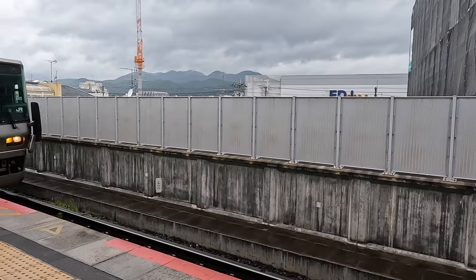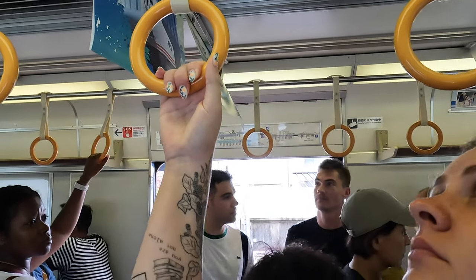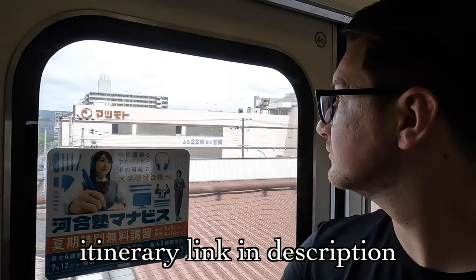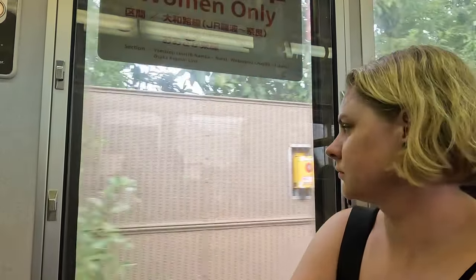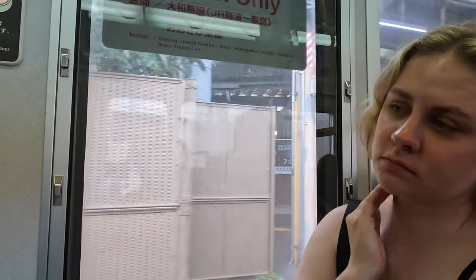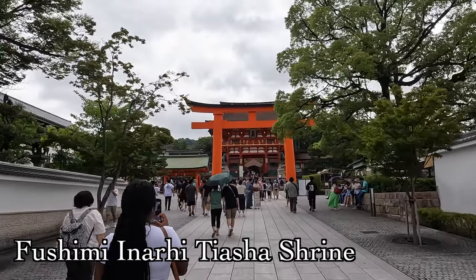Despite taking quite a few trains and buses, it was really easy getting around with our Suica cards. I'll link the itinerary in the description below for when you decide to go to Kyoto yourself. Only halfway done with the day and already getting tired — a bad sign. Next, we went to one of the shrines we were most excited about: walking through the iconic torii gates.